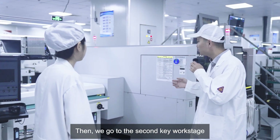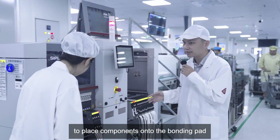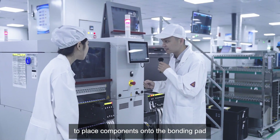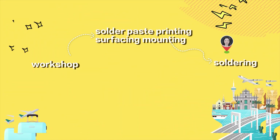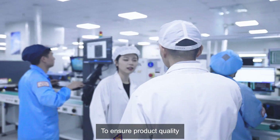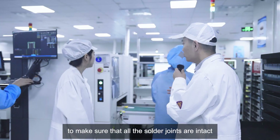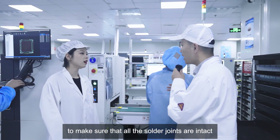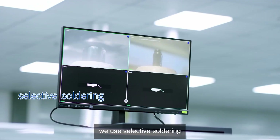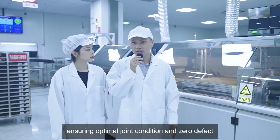Then we go to the second key work stage: surface mounting! We use surface mounting and visual alignment systems to place components onto the bonding pad. To ensure product quality, we use AOI equipment and optical inspection techniques to make sure all solder joints are intact. For some intricate products, we use selective soldering to customize the parameters of each solder joint, ensuring optimal joint condition and zero defect.